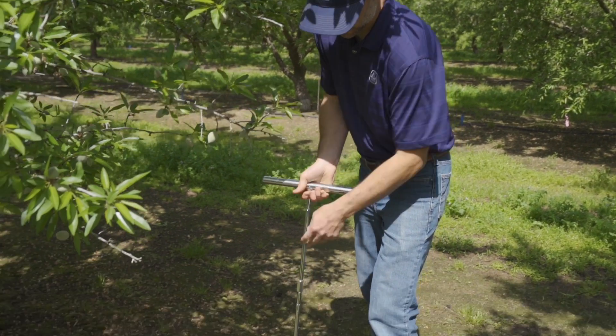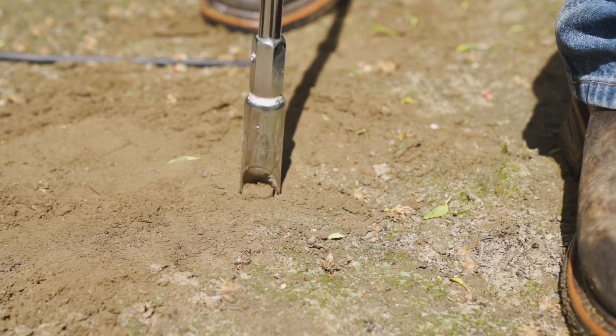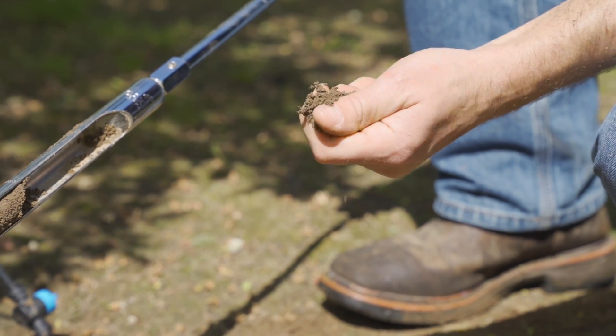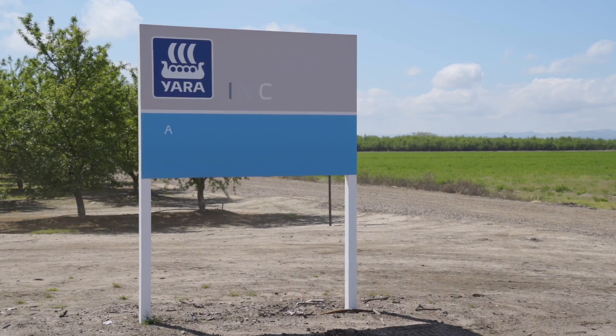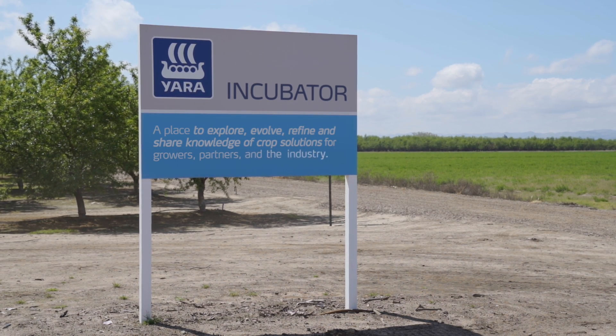Welcome to the Yara Incubator Farm, a long-term research facility evaluating physiological and environmental responses to distinct fertility management programs. A place to explore, evolve, refine, and share knowledge of crop solutions for growers, partners, and the industry.